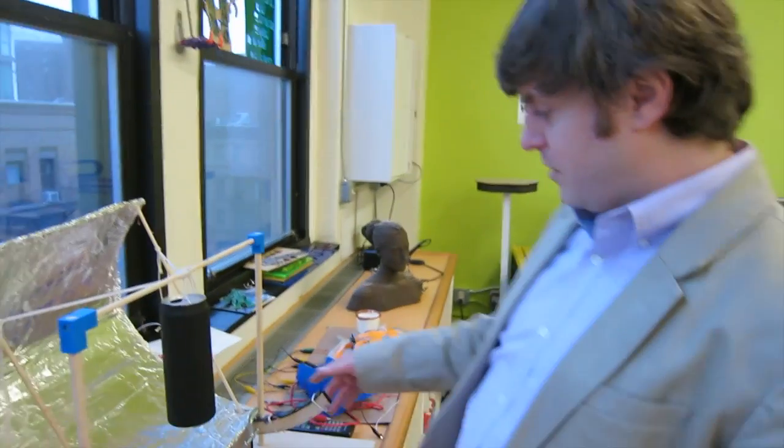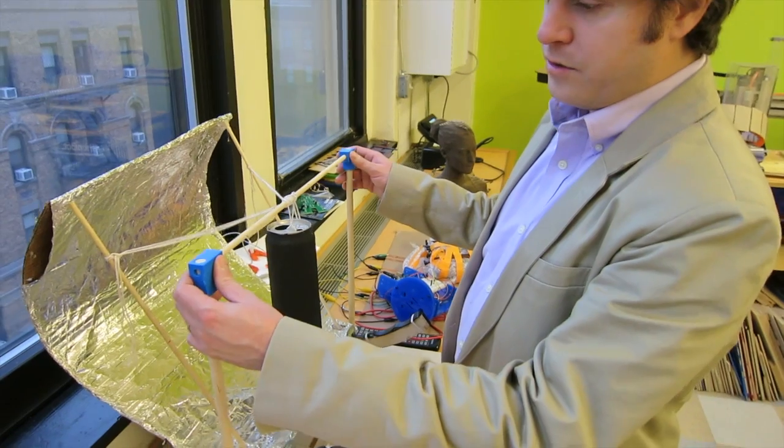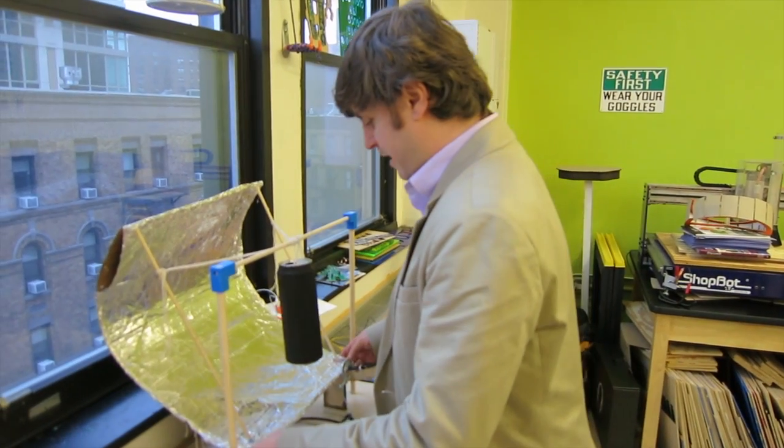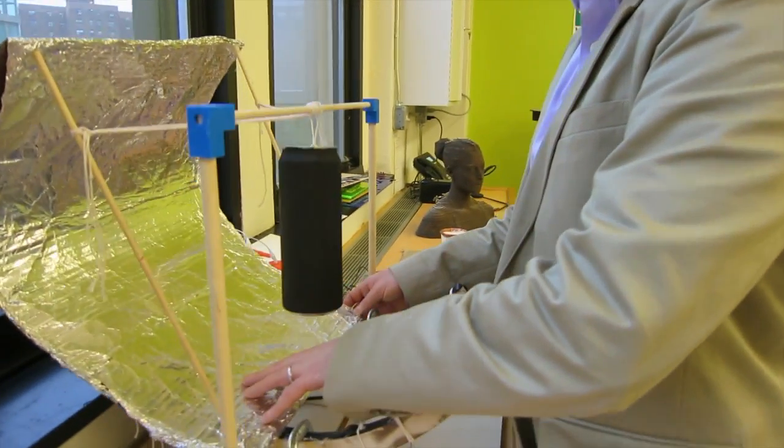I'm collaborating with an eighth grade science teacher doing project-based work for physical sciences class. One of their first projects was a solar cooker — students broke into teams of three and had to design and make their own. They had the option of using the lab. One group designed and built their solar cooker in the fab lab. They had to 3D design their own connectors for the dowels, figured out how to make it adjustable, and laser etched a piece of cardboard under the tin foil to make it easily bendable.